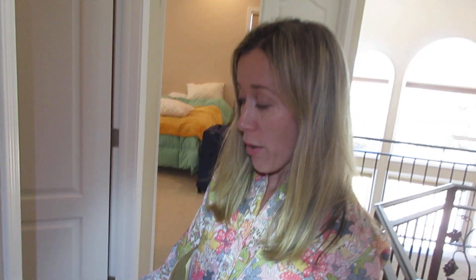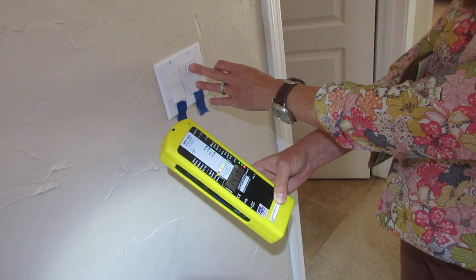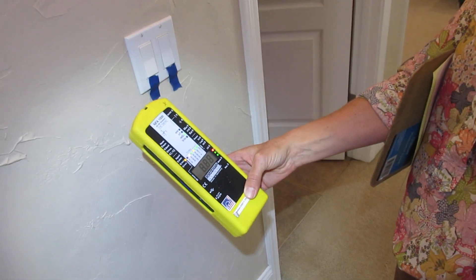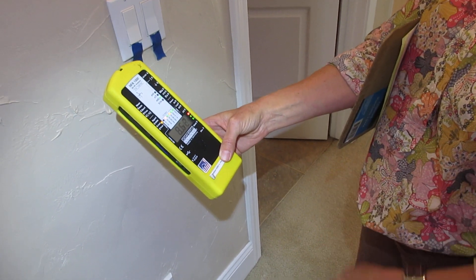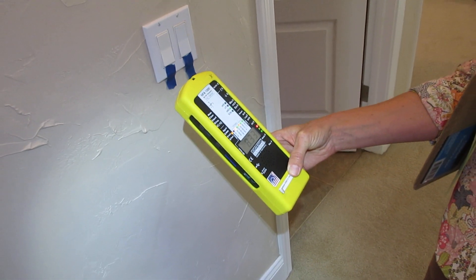As we walk throughout the home, we've found evidence of multiple wiring errors. With all of the loads on, all of the lights on, as we move through the home, we have significant AC magnetic fields. When you turn that light switch on, the magnetic field changed drastically. It did, and we're finding that it fluctuates dramatically as we move throughout the home and manipulate the switches, turning the lights on and off.